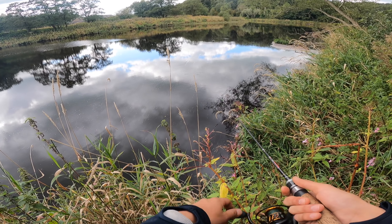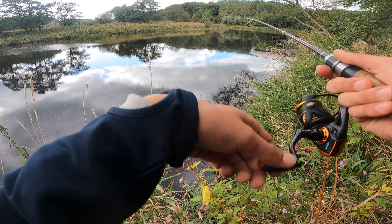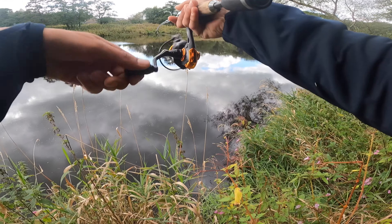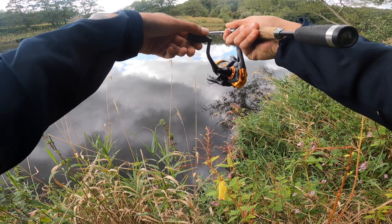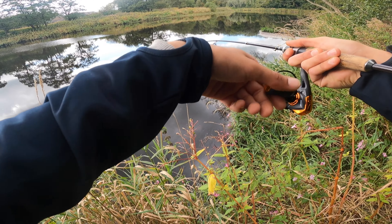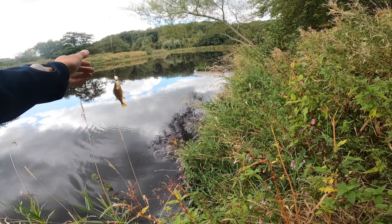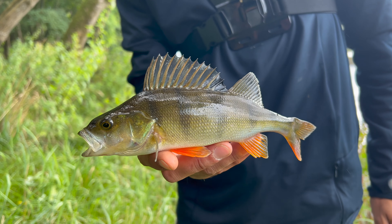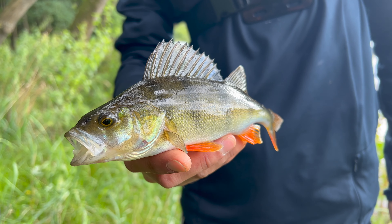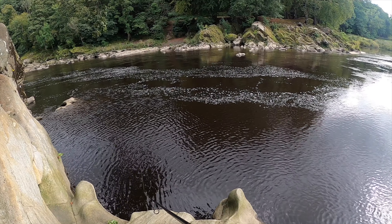I was just dragging it really slowly along the bottom and all of a sudden out of nowhere — yes, we're on! What is it? I think it's a small perch. He's not that small actually — that's a nice one! A little perch on the spinner, beautiful little guy. Let's get him back.